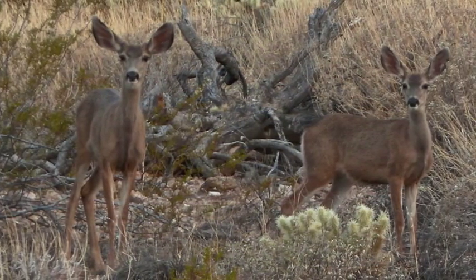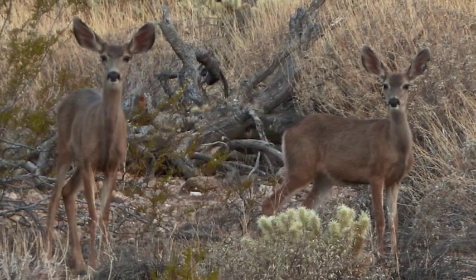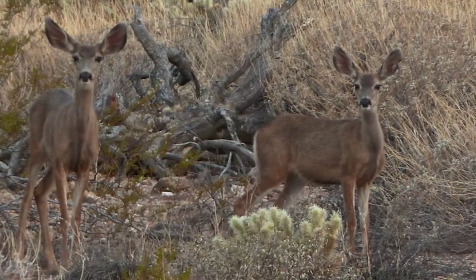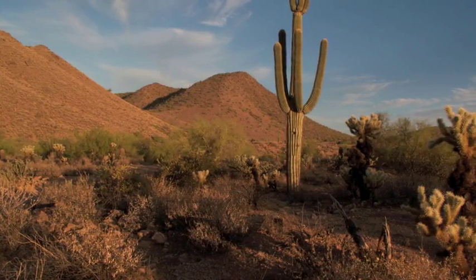The ability to move and make behavioral adaptations is why most desert animals look much like their temperate zone counterparts, whereas desert plants often look significantly different than those elsewhere.